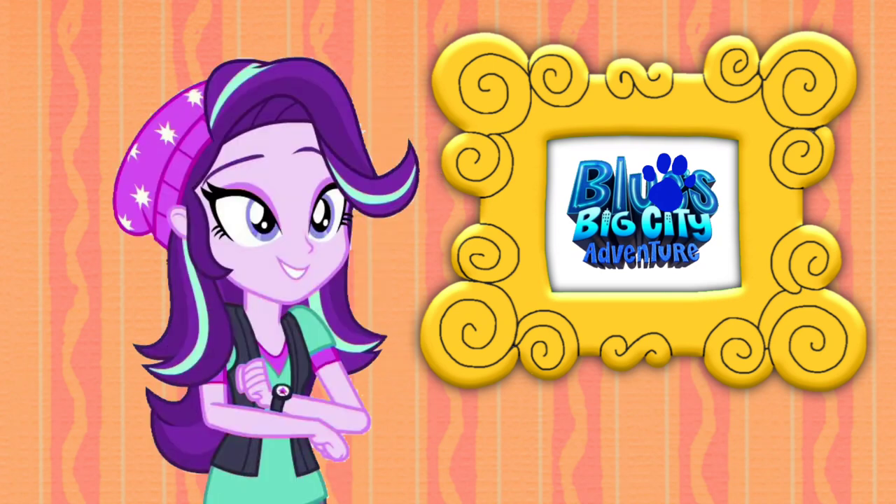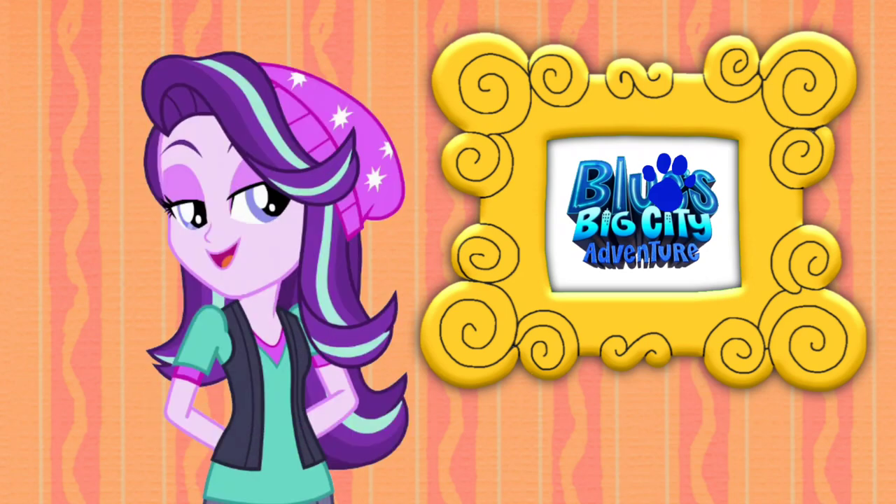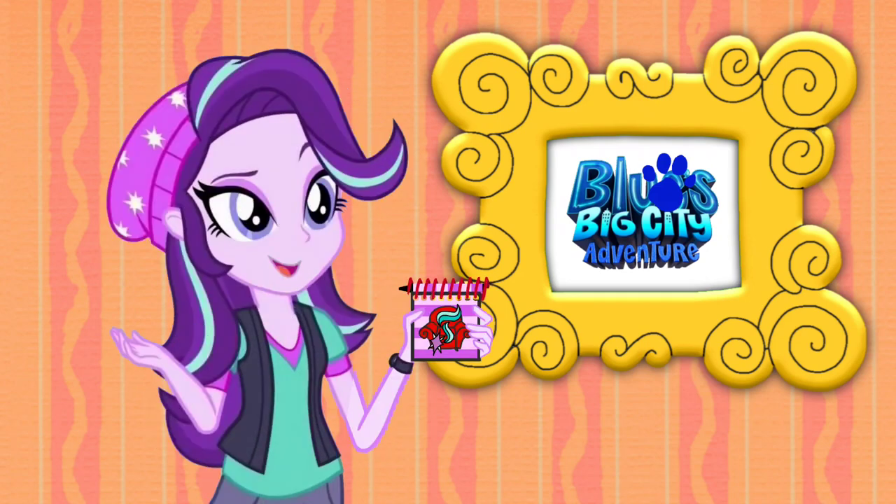Our clue is on this Blue's Big City Adventure logo. You know what we need? Our handy-dandy notebook! Notebook, right.